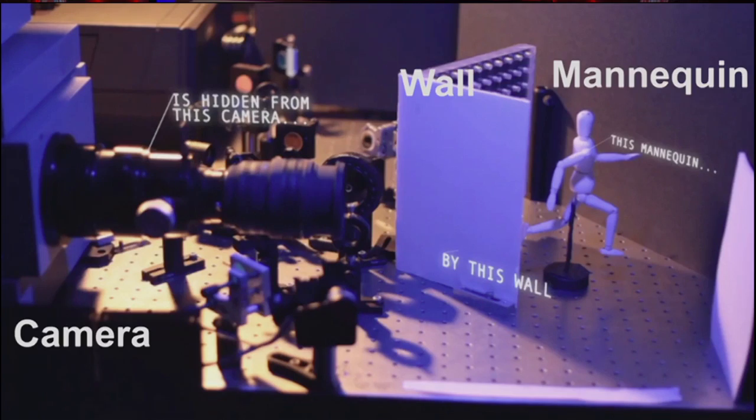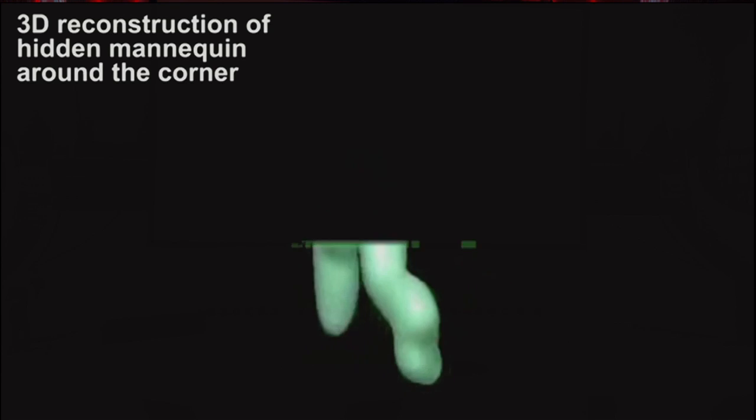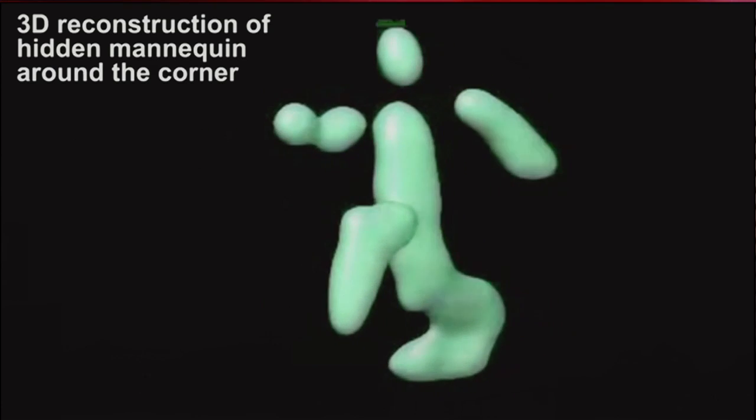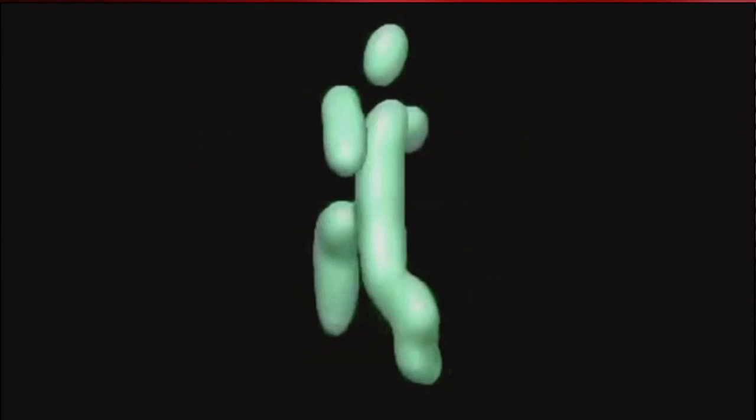We have imaged hidden objects around the corner and reconstructed them in 3D. For this, we are using the same technology to measure the time that it takes for the light to scatter around the corner and come back to the camera. That's why we can reconstruct this mannequin around the corner. Future cars can use this technology to sense around the corner and avoid collision.